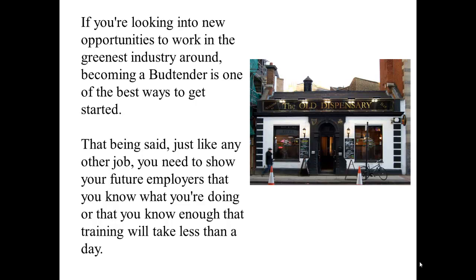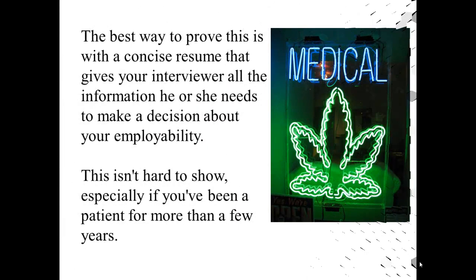That being said, just like any other job, you need to show your future employers that you know what you're doing, or that you know enough that training will take less than a day. The best way to prove this is with a concise resume that gives your interviewer all the information he or she needs to make a decision about your employability.